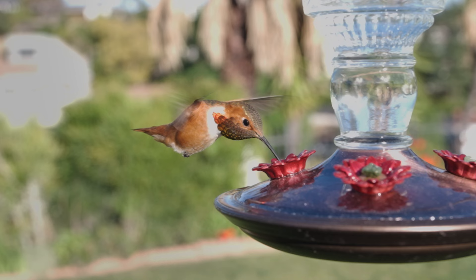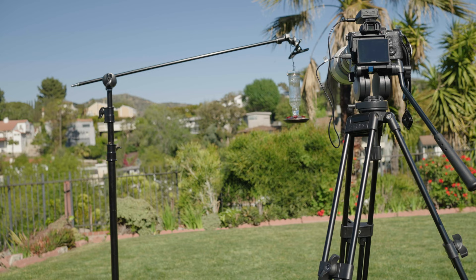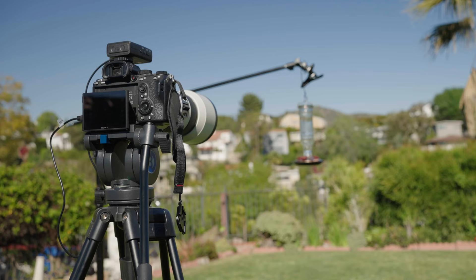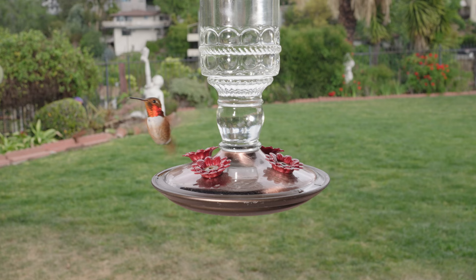Now let's talk about composition, and why it matters how you set up your shot. The first thing to keep in mind is your position relative to the sun. Notice how our shadows are pointing at the bird? That's because we want him directly lit for two reasons: one is because we need a super fast shutter speed, which we'll cover that in a minute.